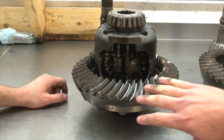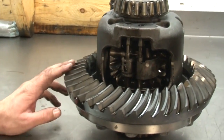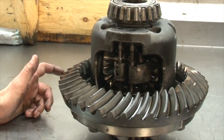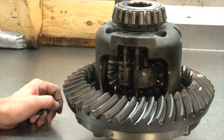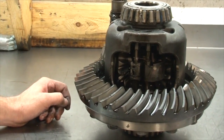It looks like we've got a lockup mechanism — pretty fancy — but it's got a lot of failure points in it. It's got small weak parts in it that just aren't going to handle the high horsepower and locking up all the time. And we've seen that in our customers' trucks — they shell these out.